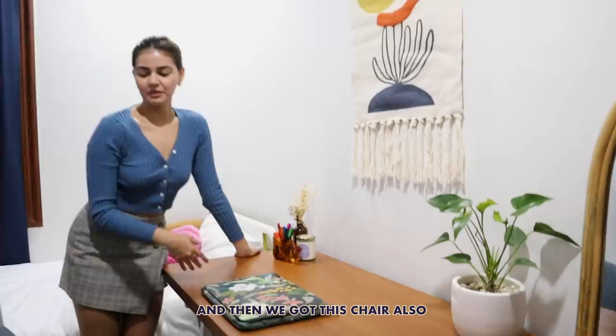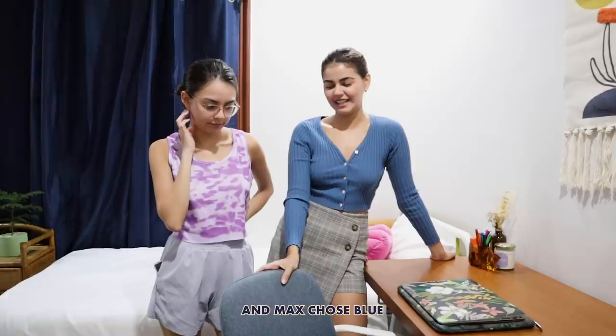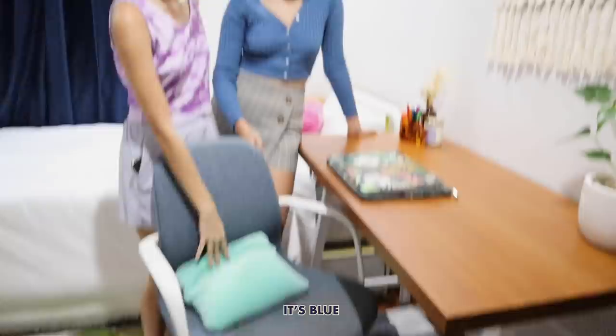We got this chair from a really cute store because Max needed a school chair. It's not your normal office chair — it's really cute. Max chose blue, but I think there's also pink and white. Blue feels like a safe, neutral color that's not black. I'm messy and I eat a lot everywhere, so I was worried that if we got the white, I'd spill food on it right away. And I actually have spilled food on this — but you can't see it because it's blue.